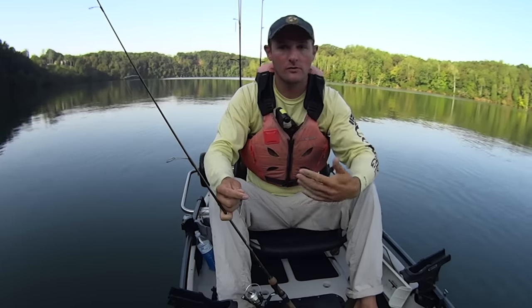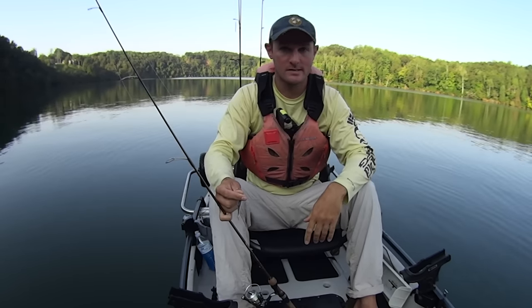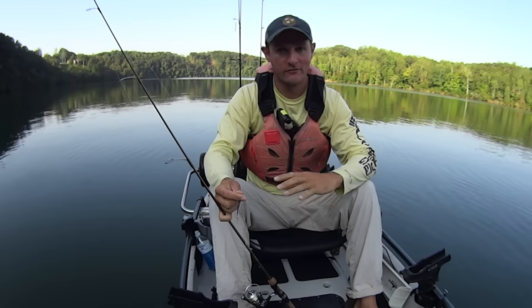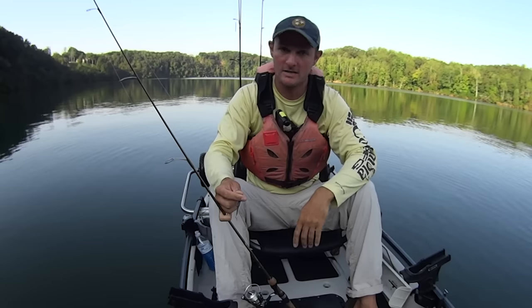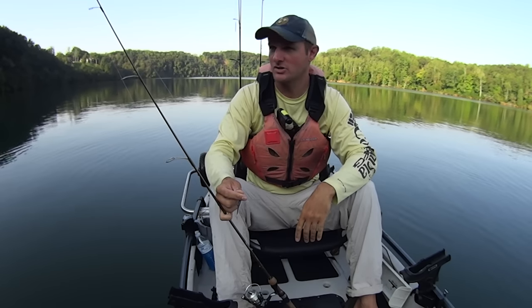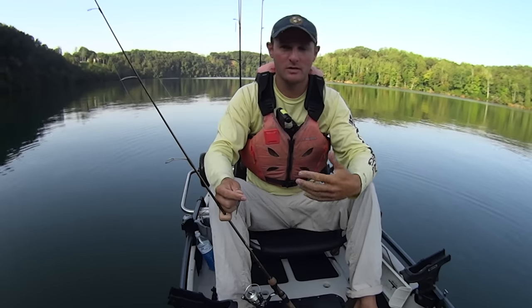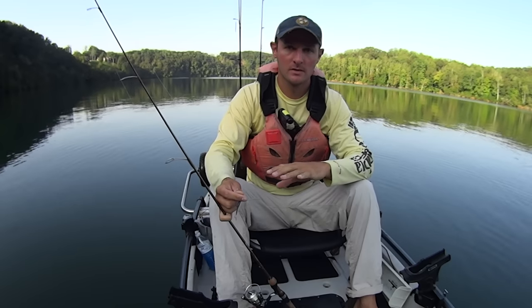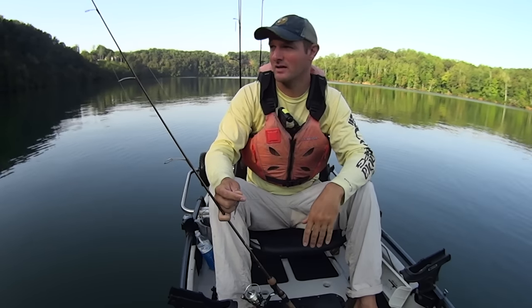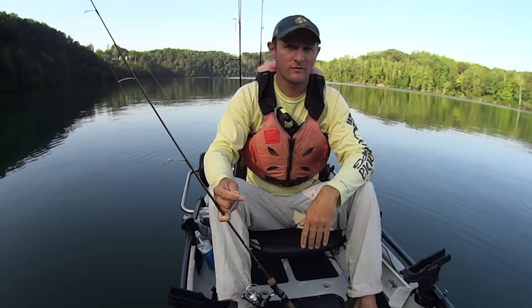I've got a bass tournament coming up later this month — it's the Fishing for Soldiers tournament, which is the biggest kayak bass fishing tournament in East Tennessee. Every year it is an awesome event, very well run, and first place gets a brand new Hobie kayak. So it is definitely worth fishing, even though I'm not a bass fisherman by any stretch of the imagination. But this year they've opened it up — you can pretty much fish anywhere in East Tennessee.